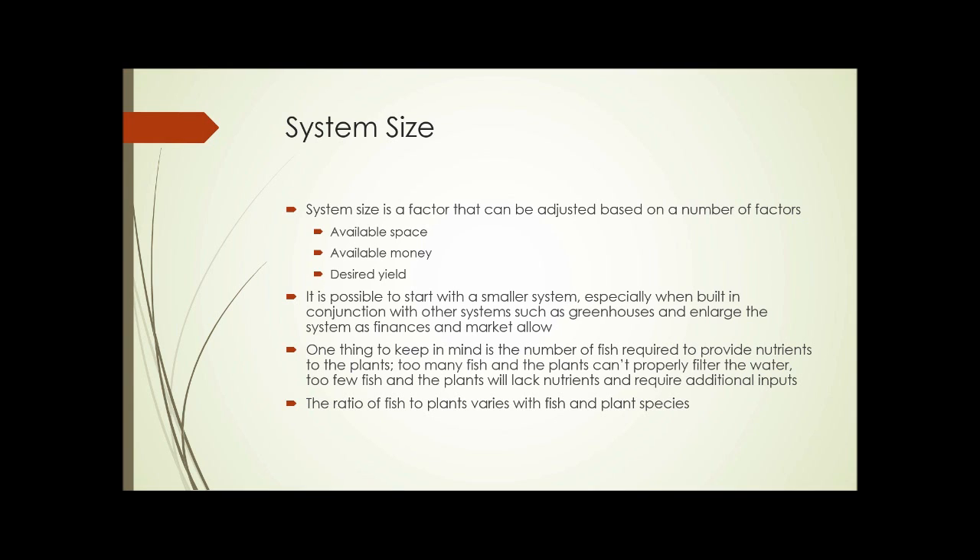As an additional thought on the fish-to-plant ratio: if you have too many fish, it's possible to use an intermediate filter system — such as a large gravel bed — to help further break down the fish waste before feeding it to the hydroponic system and back into the tank. That lets you maintain a larger fish-to-plant ratio than you might normally be able to have.